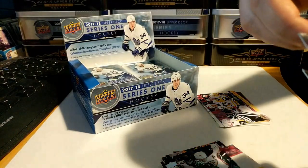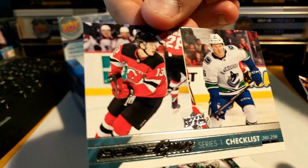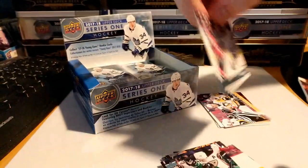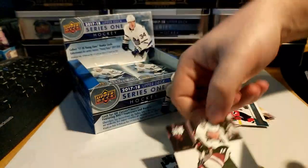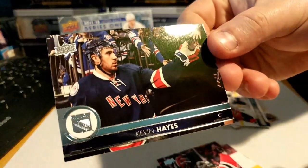Jason Spezza — oh, Young Guns Checklist here! Little Nico Hischier and Brock Boeser combo — the full list there. Also got Christian Dvorak, Travis Zajac, and Kevin Hayes.